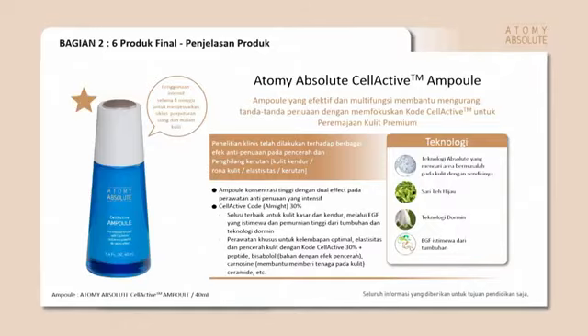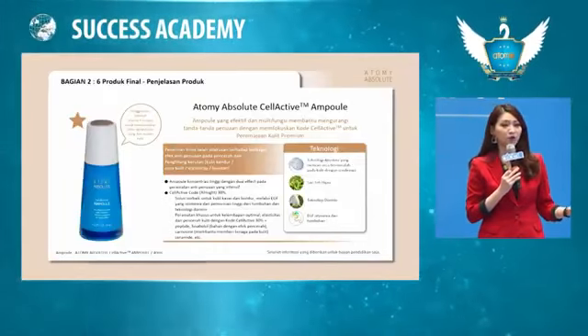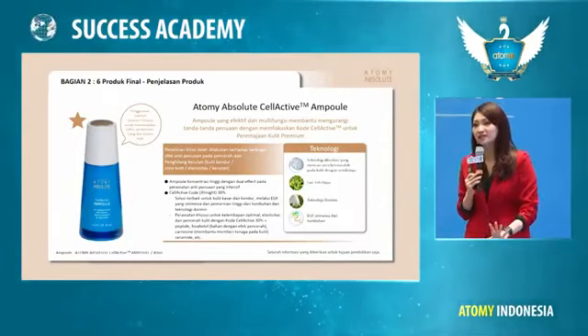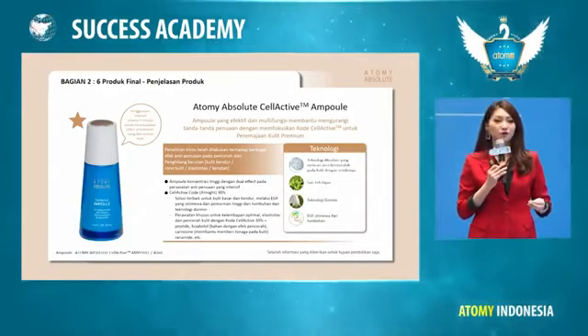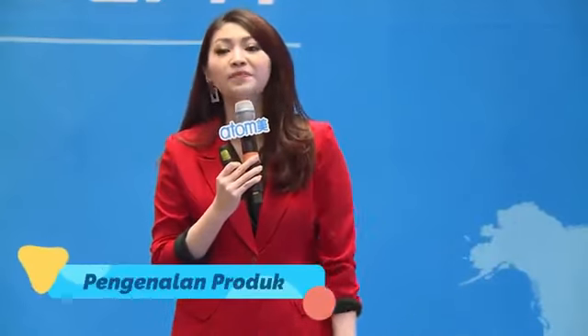Si biru yang ajaib, ampule, aku juga favorit banget. Pertama kali tes produk Atomi itu adalah dari ampule. Dulu saya pakai brand-brand yang gonta-ganti, luar biasa, sampai yang terakhir saya pakai yang namanya obat dokter. Setelah itu teman saya kasih tahu, kenapa enggak coba si biru yang ajaib ini, si ampule.